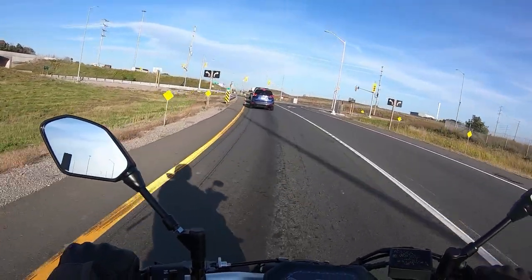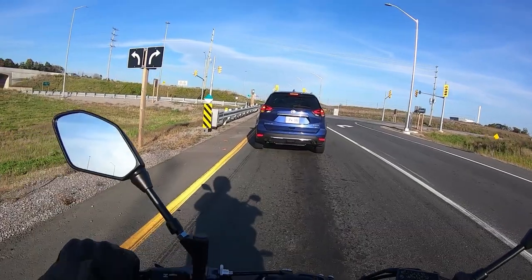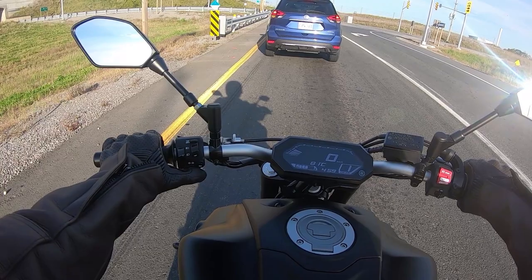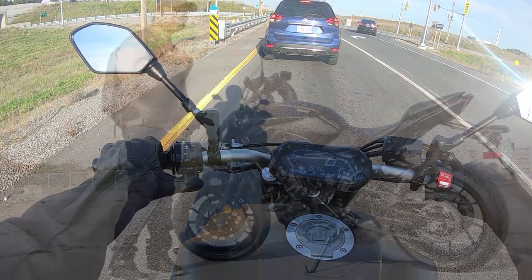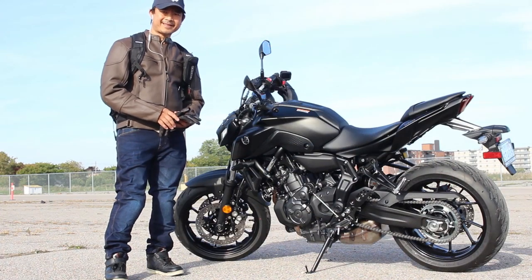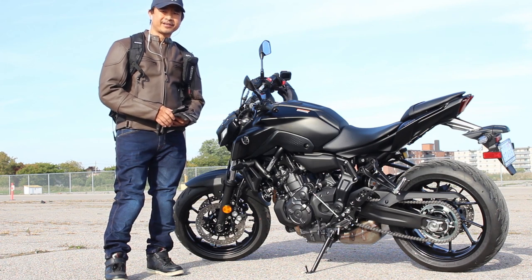So there you are people — these are my initial impressions only, and I'm sure my opinions will change the longer I ride it. If you already have the Yamaha MT07, please let me know if you agree with my thoughts in the comments section. That'll be all for this episode. If you like this video please hit that like button, or better yet hit that subscribe button. I'll see you in the next video. As always, ride safe and thanks for watching.